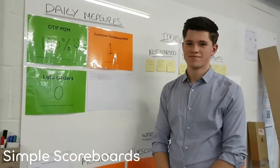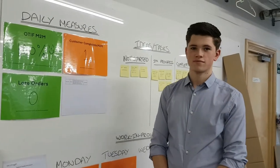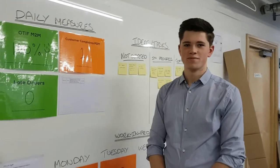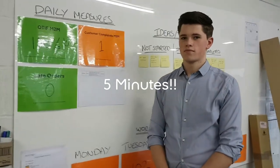We believe that scoreboards need to be simple enough for anyone to understand. This is Keir, our work experience student, who's had five minutes to look at our scoreboards and he's now going to talk us through how they work.